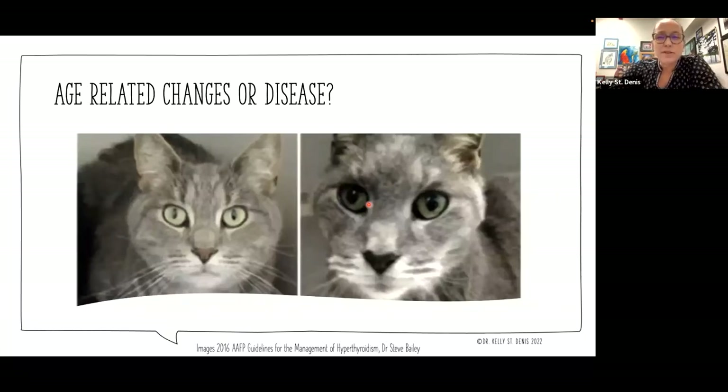We might see some changes in the cat's overall appearance. For those who have worked with small animals for a long time, you might look at a cat and say that cat needs its thyroid checked. This is actually the same cat — provided in the guidelines from Dr. Steve Bailey — and you can see what the cat looked like as a younger adult compared to what untreated hyperthyroidism has done to its appearance.